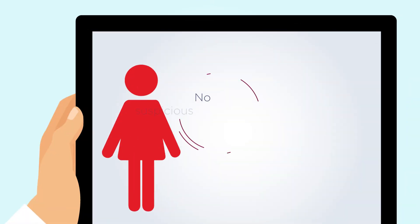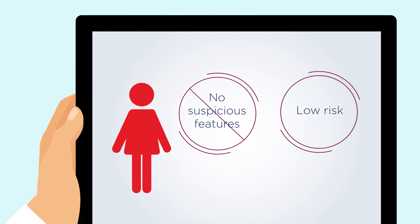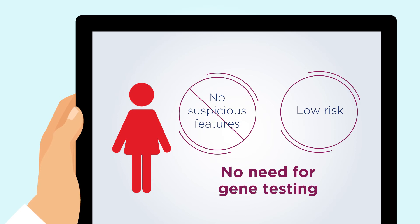If you do not have these features, the risk of hereditary breast cancer in your family may be low, and gene testing might not be as helpful.